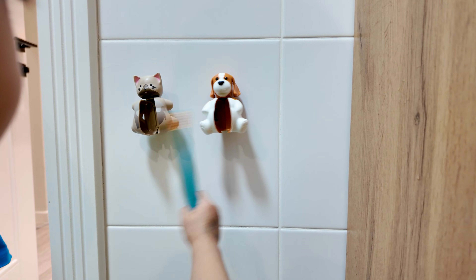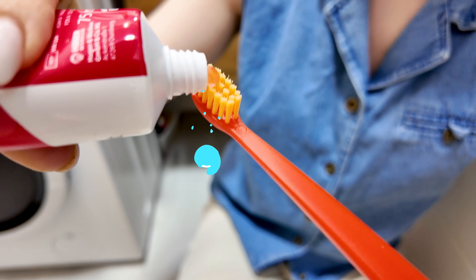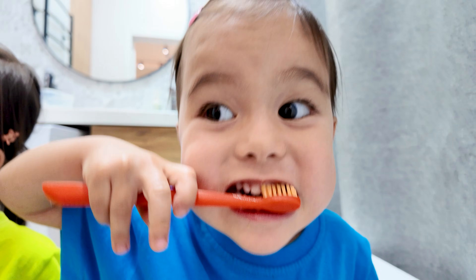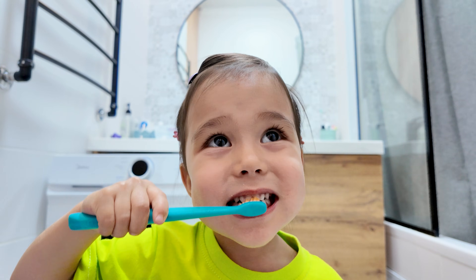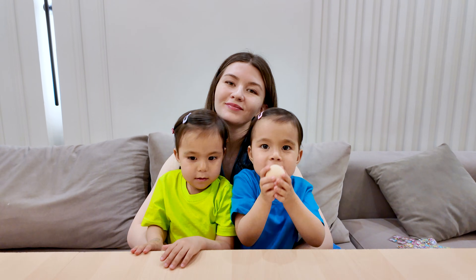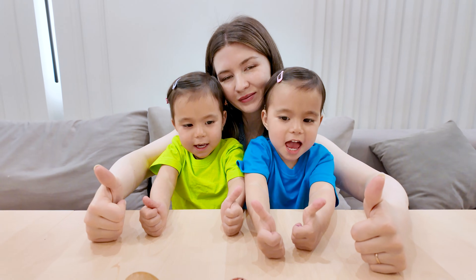Wake up, it's time to shine. Grab your brush, it's brushing time. Toothpaste ready, not too much. Let's make our teeth sparkle with every touch. Brush, brush, brush left and right. Morning and evening, keep them bright. Friends, don't forget to brush your teeth, and give this video a big thumbs up.